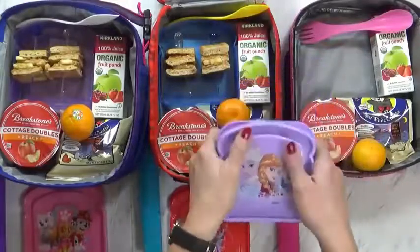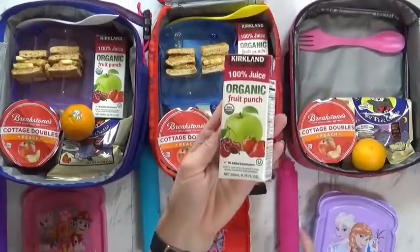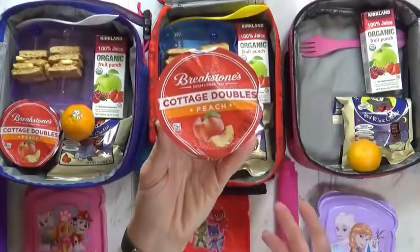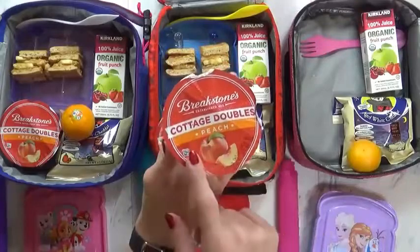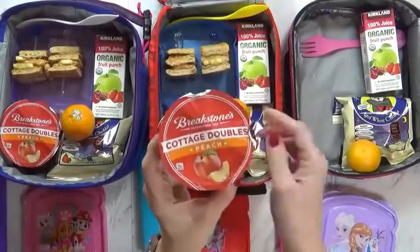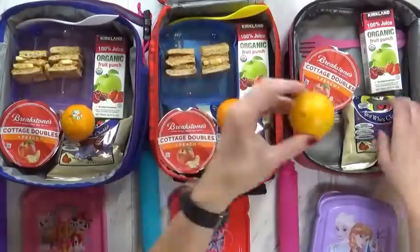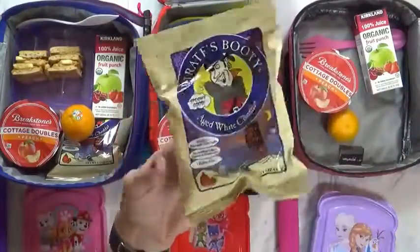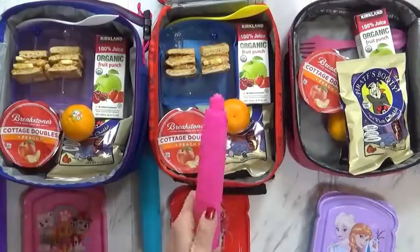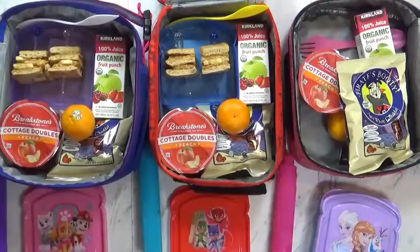I'm just going to go ahead and put the lid on here. Now to go along with that, I am sending a juice today — this is the organic fruit punch from Costco. And something new: the kids have never tried this before. Now they do like cottage cheese usually, but this actually has cottage cheese, and in this little section right here there are some peaches. So it's like fruit and cottage cheese together — it's a good amount of protein for the lunch today. And then we also have a little cutie — these are so fun — and a bag of pirate booty. I'm going to go ahead and put my lids on, and I definitely want to put an ice pack in there so that the cottage cheese doesn't get all warm. And then we'll head out the door.